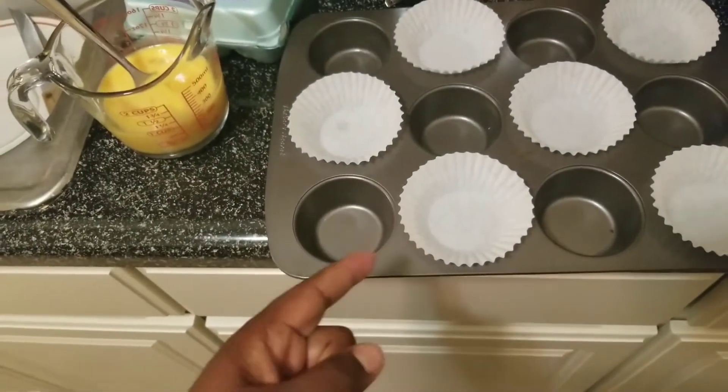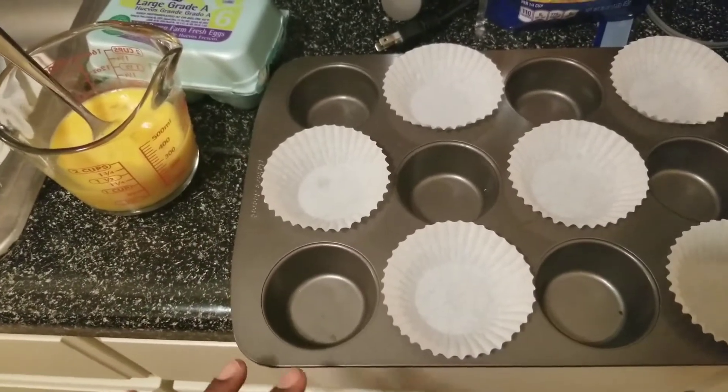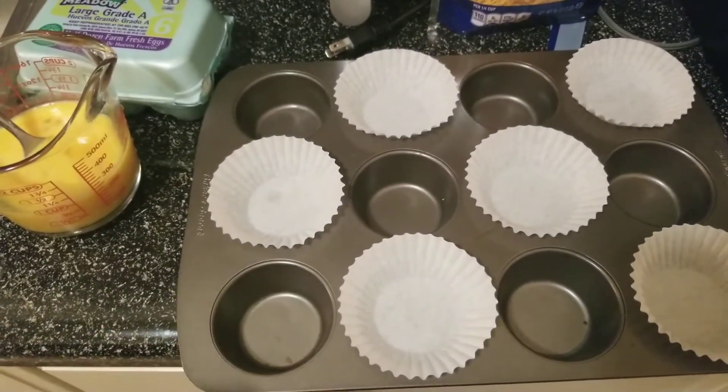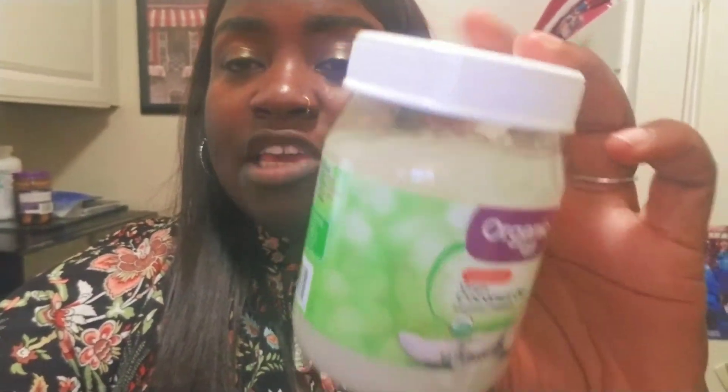I'm using a muffin pan. The first time I made these I sprayed the muffin pan with cooking spray and put the wonton wrappers in, and I'm not gonna lie — it was horribly hard to get my food out of the pan. So I'm using muffin cups so I'll be able to just pull them right out and take them with me. I'm also cooking my broccoli and sausage in organic coconut oil.